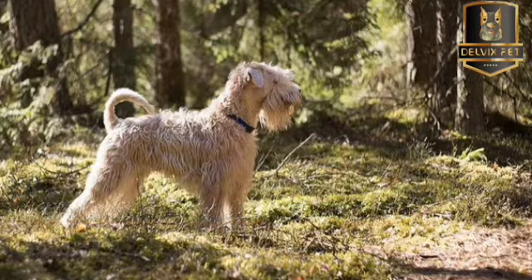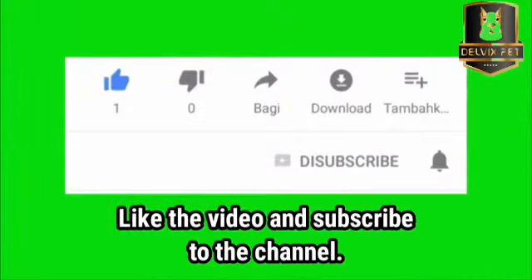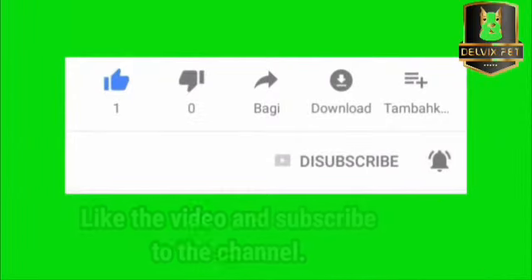Thank you for watching the video till the end. Now it's your turn — what dog breed do you have, or would you like us to talk about? Please let us know, and remember to like the video and subscribe to the channel to help us establish our presence on YouTube. Thank you.